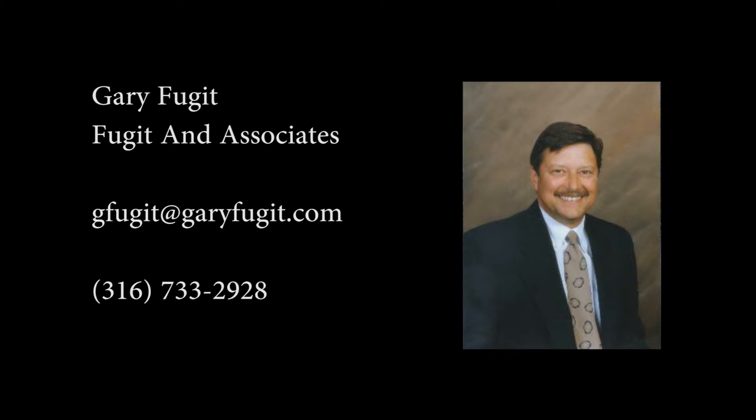This availability will not last long. For more information, call Gary Fugit with Fugit and Associates today.